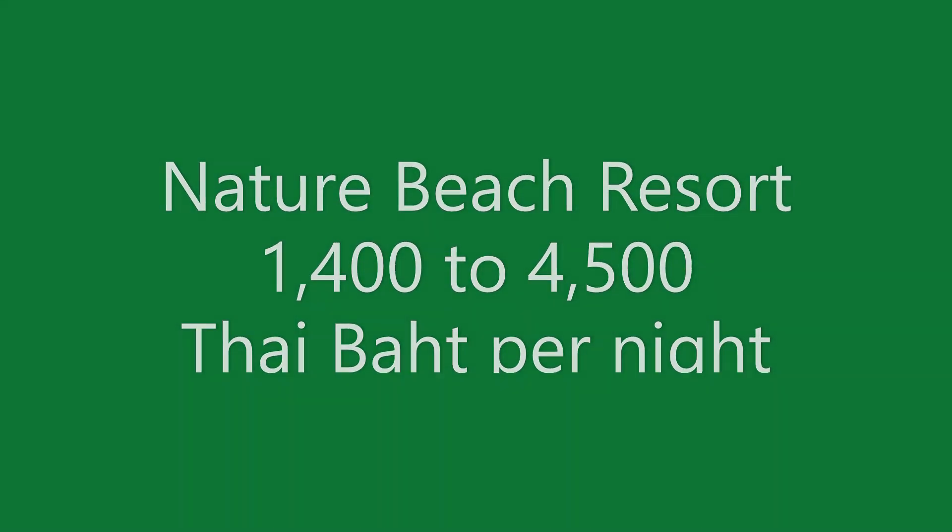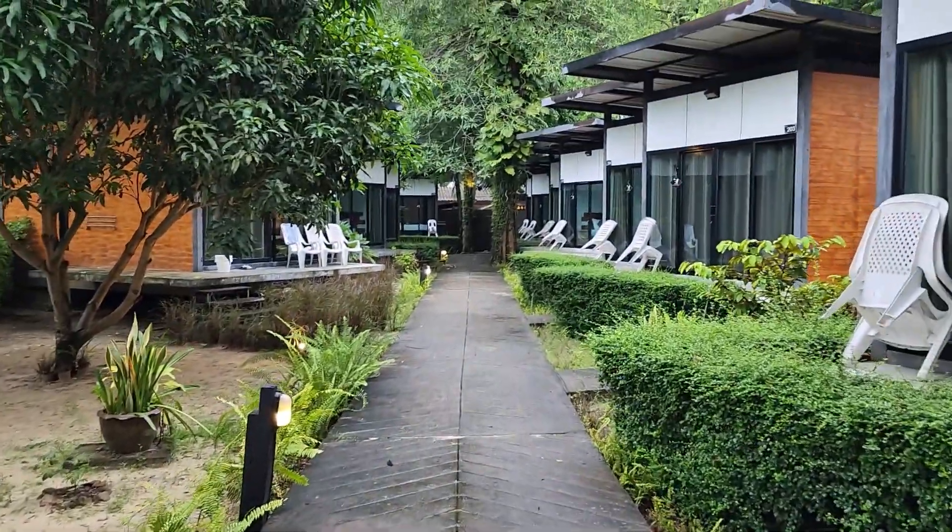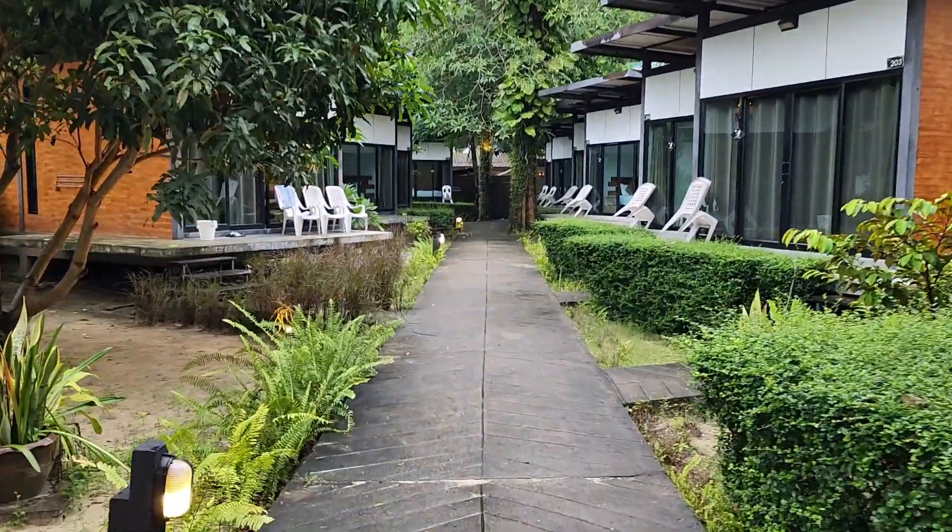First up we have Nature Beach Resort. This resort ranges from 1,400 to 4,500 Thai baht depending on the size of the room that you require and the time of year that you visit.